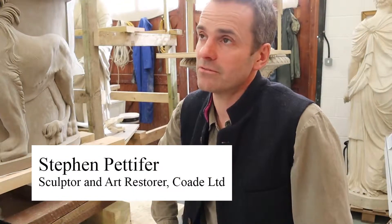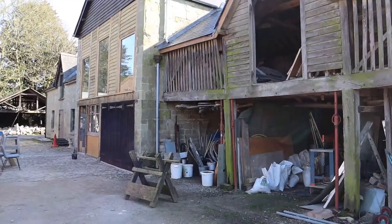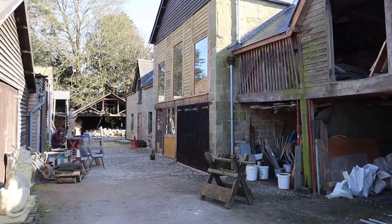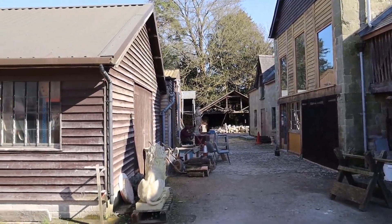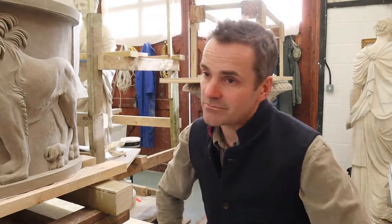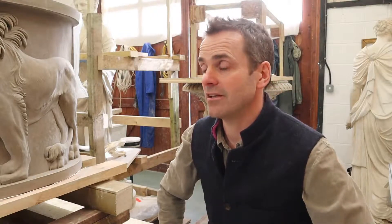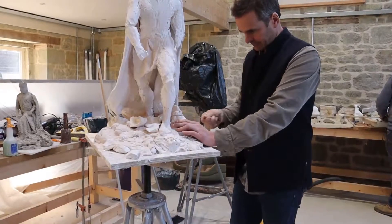My name is Stephen Pettiver. I'm a sculptor and art restorer, working in most sculptural materials: plaster, stone, marble, bronze, lead. We're based here at Wilton House in Wiltshire, in the old stables at the house. I run the three workshops here and there's about eight or nine of us working here on sculptures from the Greek and Roman right through to 19th century, as well as all the contemporary pieces that we're commissioned to work on as well.